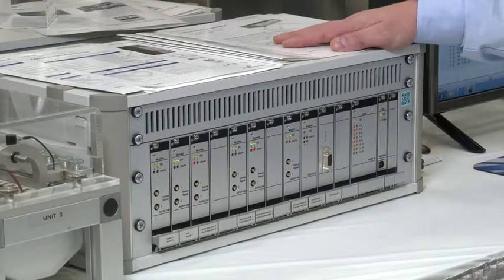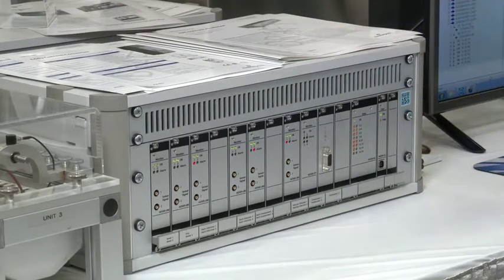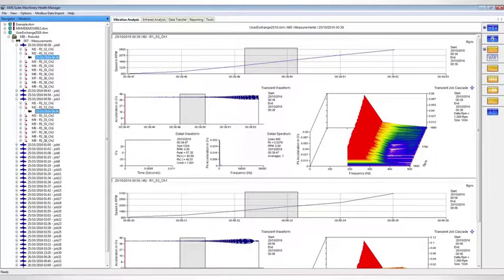With AMS 6580G, you have embedded predictive diagnostics. AMS 6580G incorporates patented peak view technology to predict degradation in roller or ball bearing components of the machinery. With MachineStudio, it is easy to analyze live waveform data and see historical event information.